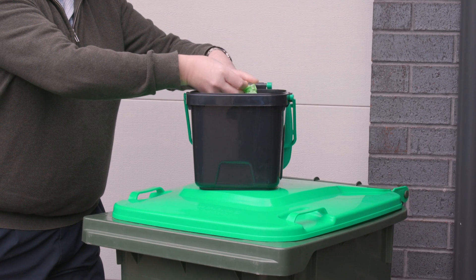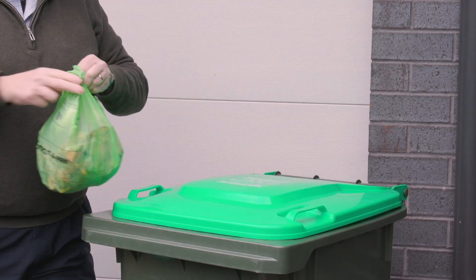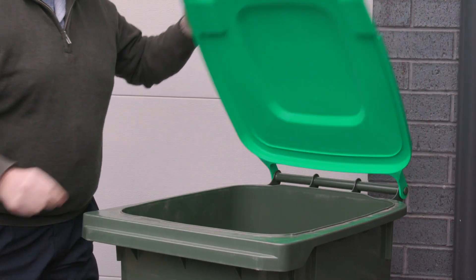Maroondah residents will be able to place all of their food scraps into their FOGO bin, including meat, bones, dairy, leftover takeaway foods and plate scrapings.